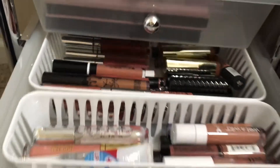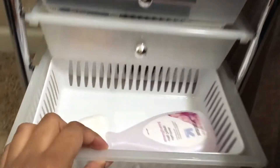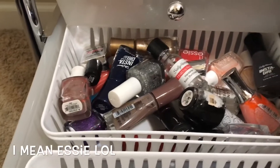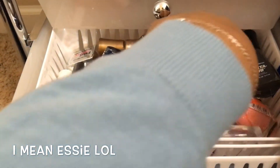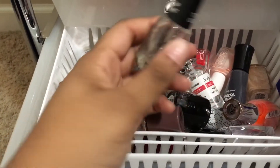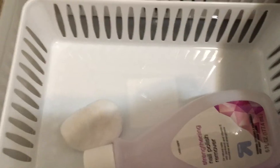This last drawer isn't really makeup-related — it's where I keep all my nail polishes. The majority are Sally Hansen with some Essence in there too. My Salon Perfect top coat is my everything and I need to get another one because it's so good. And then my nail polish remover.